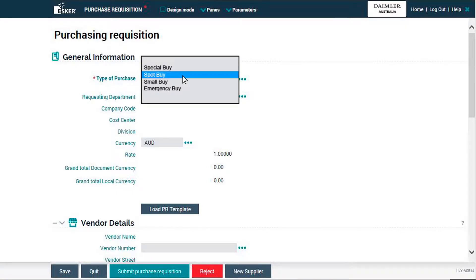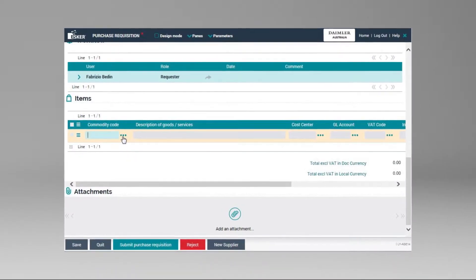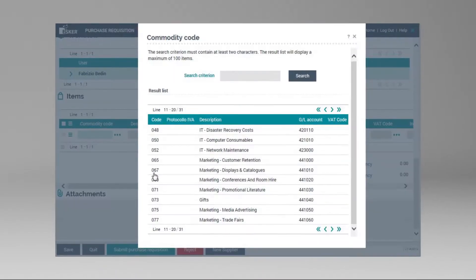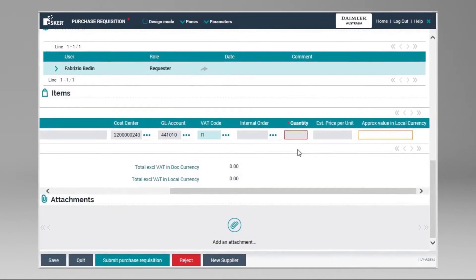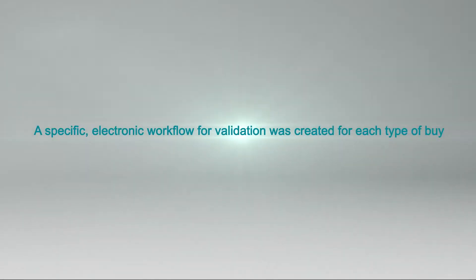In order to create a purchase request, the solution first asks the requester for the type of buy through a scroll-down menu showing the available choices. This selection triggers specific rules that will condition the rest of the requester's possibilities. Then the system will ask the requester for the commodity code to determine the nature of the expense, followed by a quantity and unit price. A specific electronic workflow for validation was created for each type of buy.